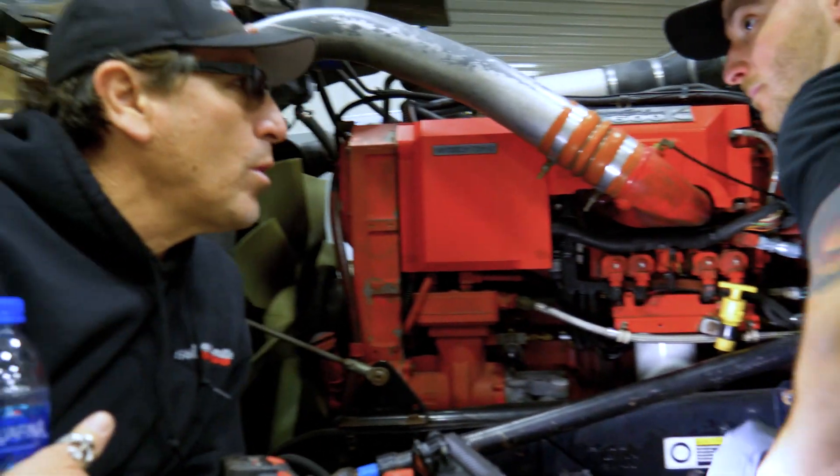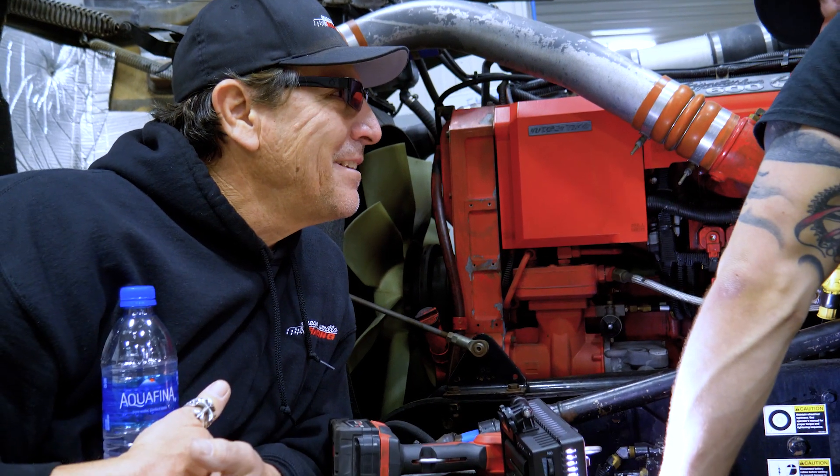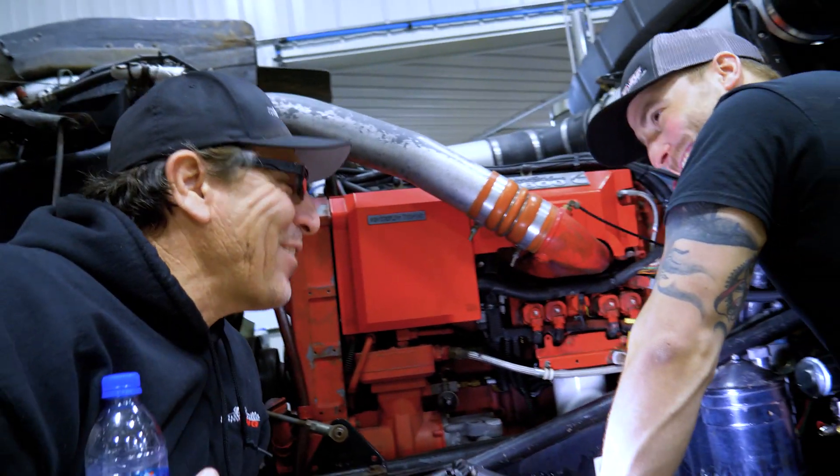How much faster am I going to be in a quarter mile now? That's going to take a couple seconds off the quarter right there. There we go.